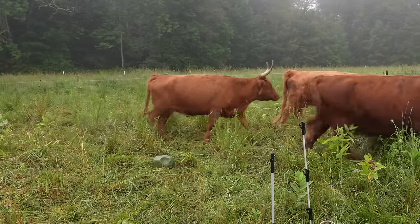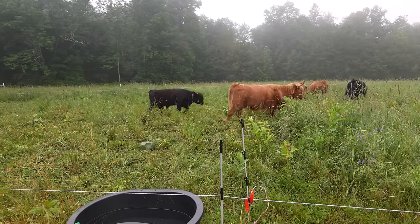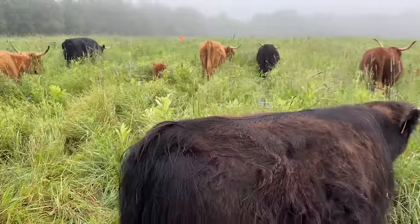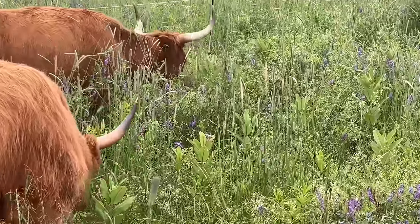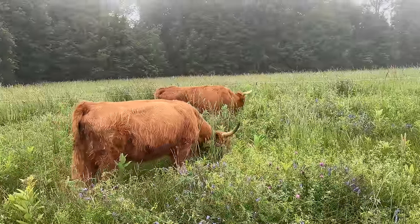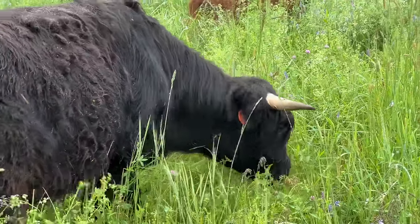So I move my cattle to fresh pasture once, sometimes twice a day, and that's part of the secret to how I control my flies. When it comes to breaking up the fly populations, the biggest thing you need to do is find ways to break up the fly cycle. Flies are part of this farm ecosystem as much as the cattle, as much as the grass, as much as my chickens.